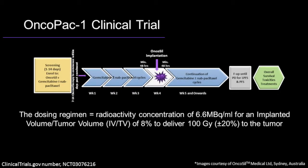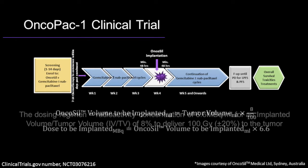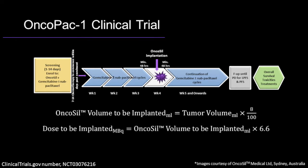The Oncopac-1 clinical trial is a prospective, interventional, open-label, single-arm pilot study aiming to determine the safety of P32 when implanted directly into pancreatic tumors, using EUS, for patients with unresectable locally advanced pancreatic cancer undergoing chemotherapy. The EUS-guided implantation takes place during the fourth week of the first cycle of chemotherapy. The chemotherapy regimen is resumed after implantation.